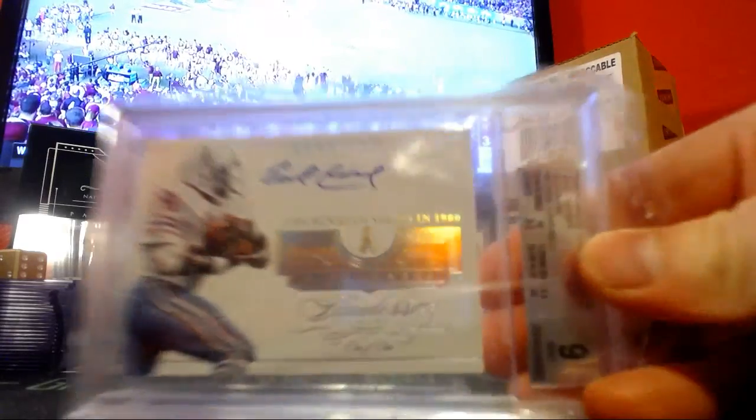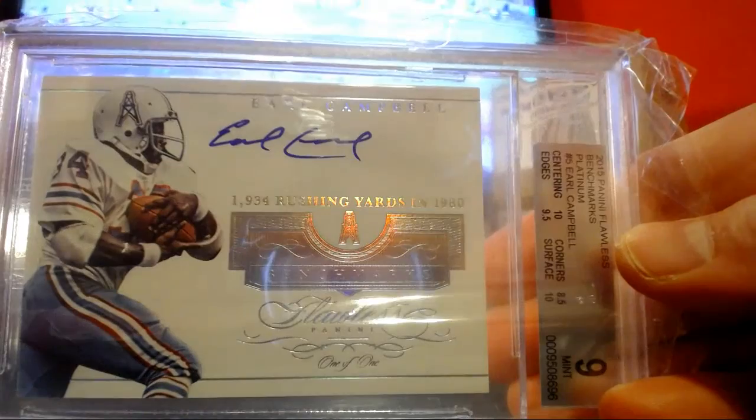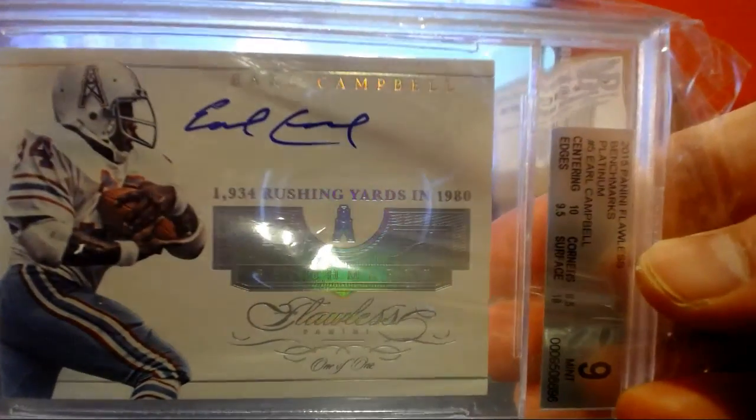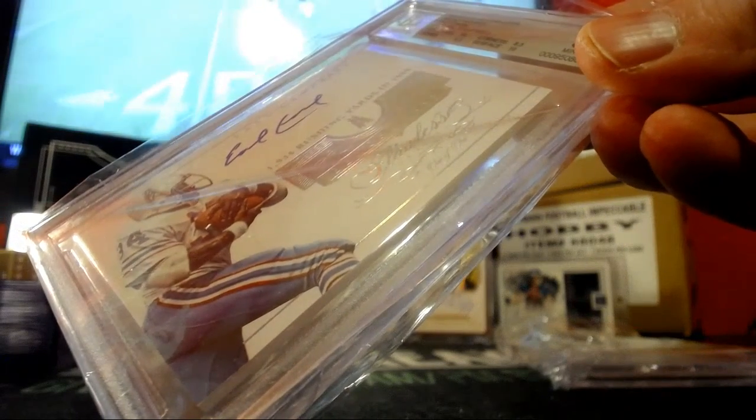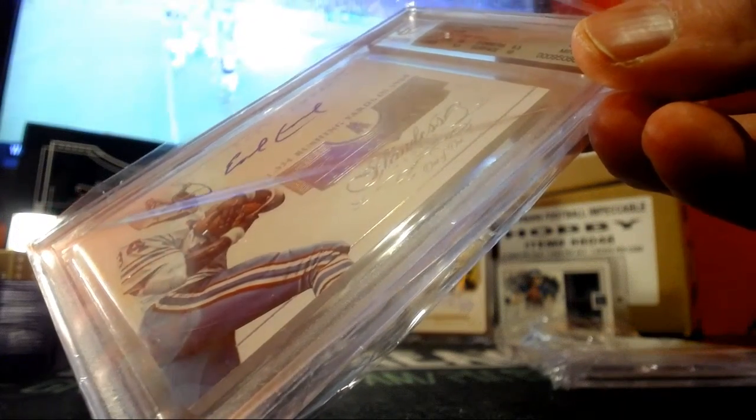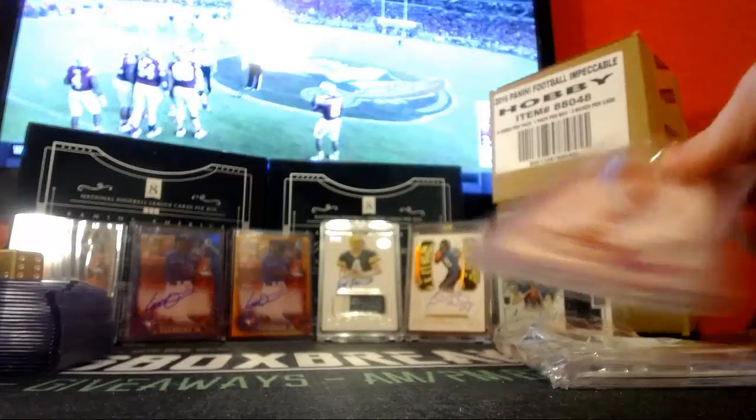Coming up next, Earl Campbell 1-0-1. That's nice. Got a 9 overall. Center is a 10, corners 8.5, edge 9.5, surface got a 10. Auto got a 10. Nice one there.